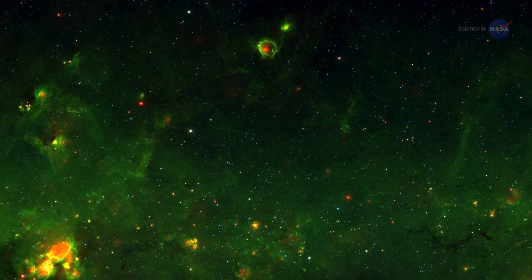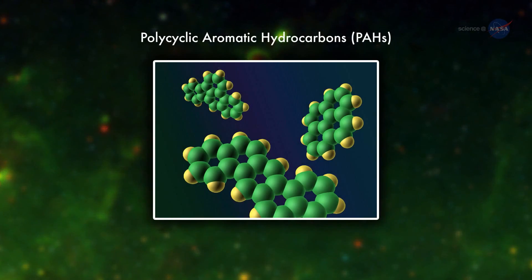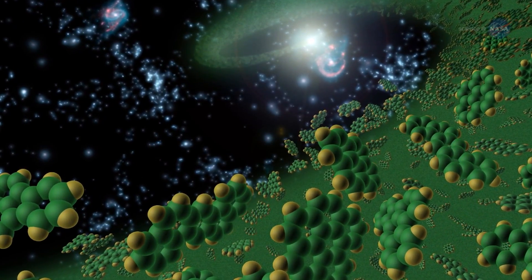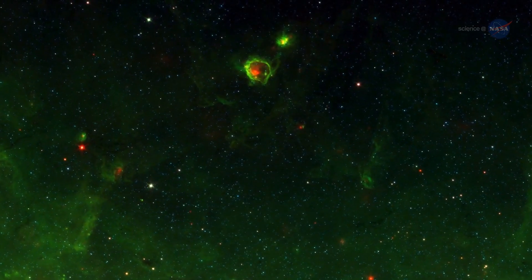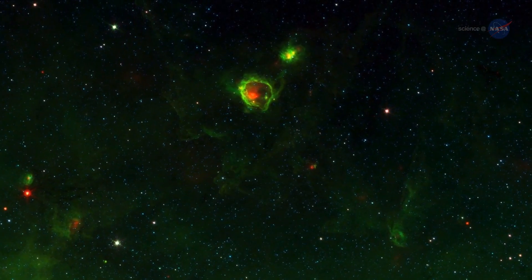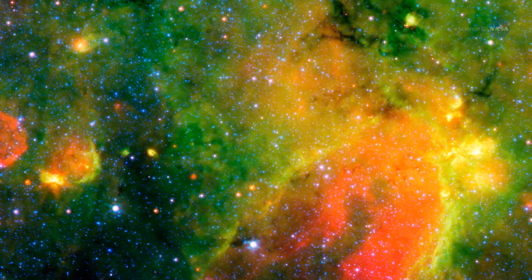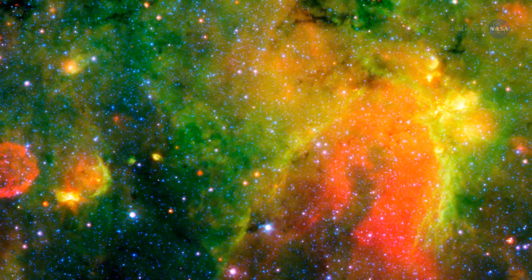Researchers think the green bubble rims are made largely of organic molecules called polycyclic aromatic hydrocarbons, or PAHs. PAHs are abundant in the dense molecular clouds where stars coalesce. Blasts of radiation and winds from newborn stars push these PAHs into spherical shells that look like green bubbles in Spitzer's images. The red cores of the green bubbles are made of warm dust that has not yet been pushed away from the windy stars.